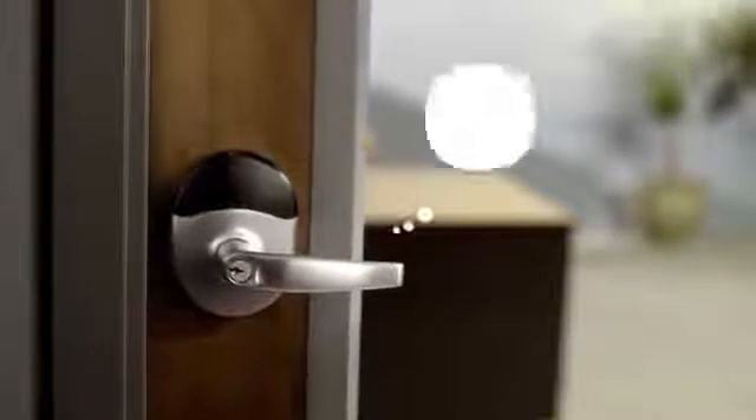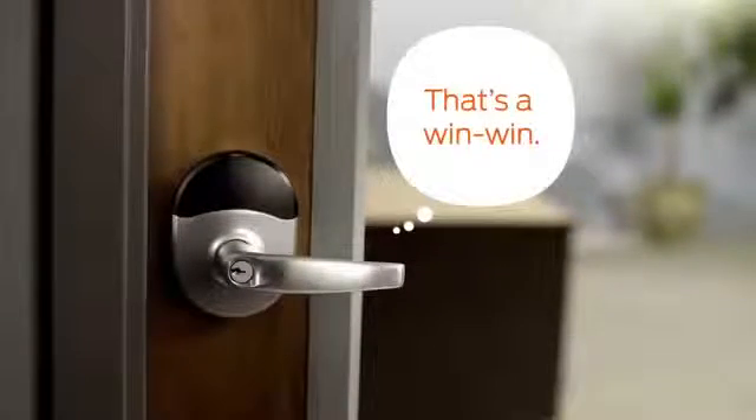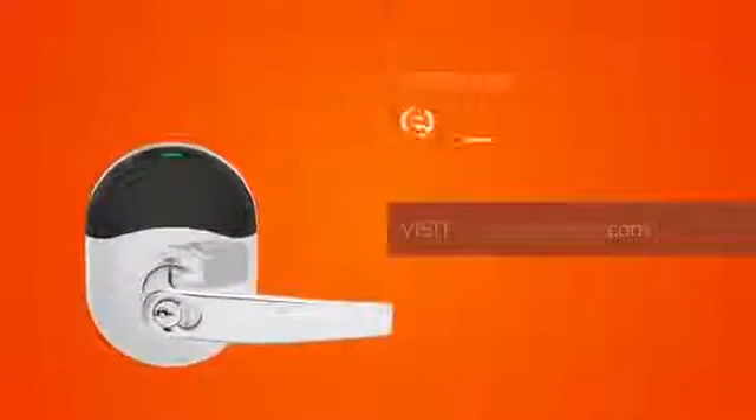Reduced installation time means less disruption and downtime to your business. And since it's wireless and designed specifically for interior doors, it is more affordable than ever before to switch to electronic credentials. True innovation for a real value. To learn more, visit AllegiantEngage.com.